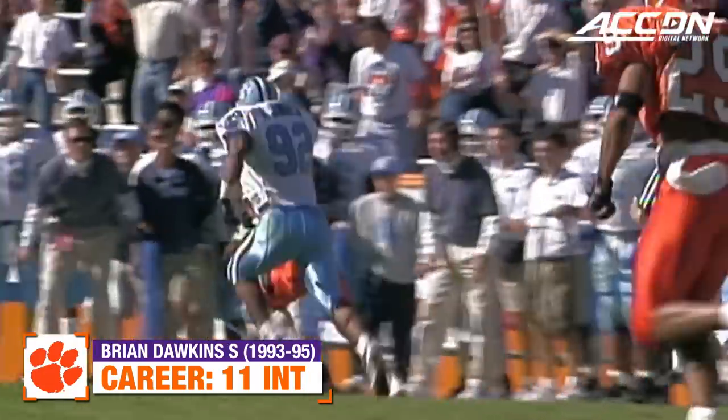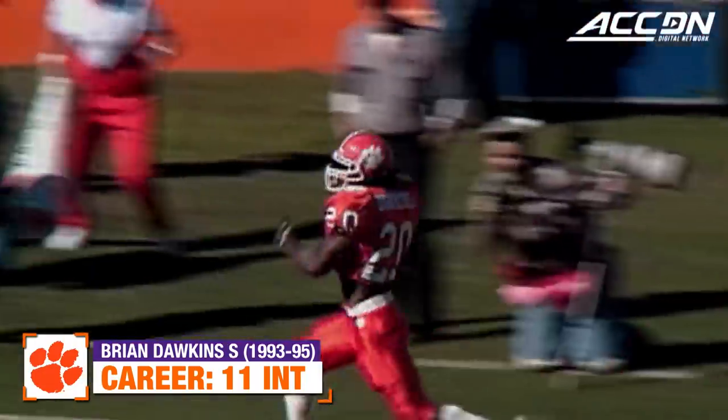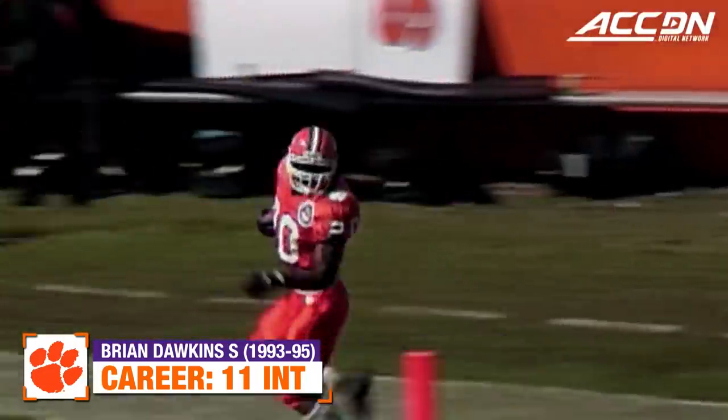Thomas on the roll, throwing back — picked up by Brian Dawkins! Dawkins up the sidelines, he may be gone — Touchdown, Clemson!